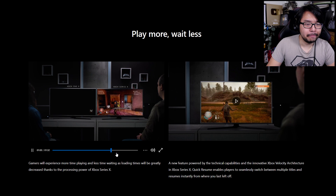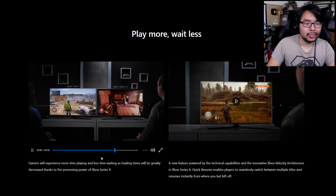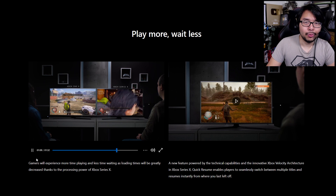I've not played this game on Xbox One X, but I'm assuming this loading time is accurate to what people have experienced. Pretty self-explanatory.